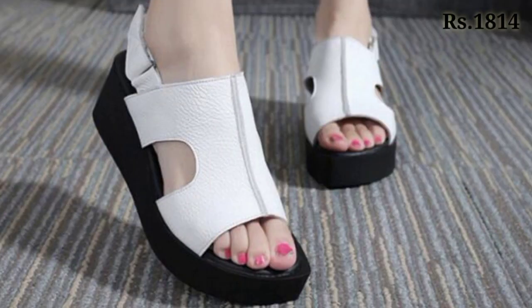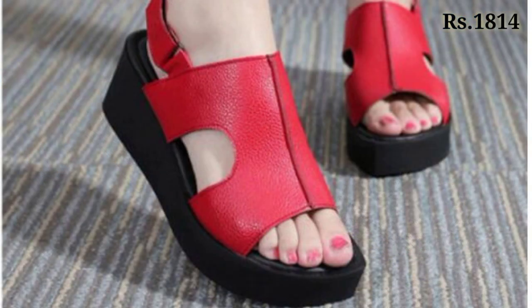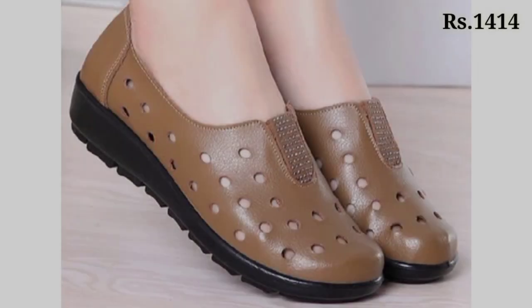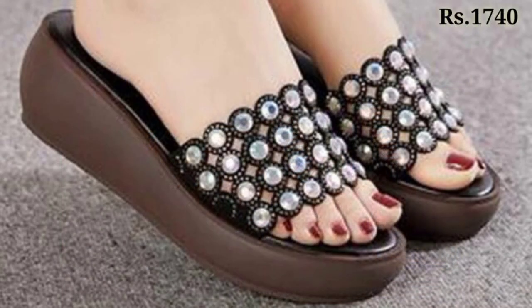Now let's talk about how you can purchase these footwears. You can easily place an order from AliExpress.com — yes, the website name is AliExpress.com — from there you can easily purchase these footwears without any problem.